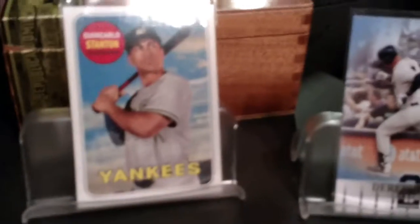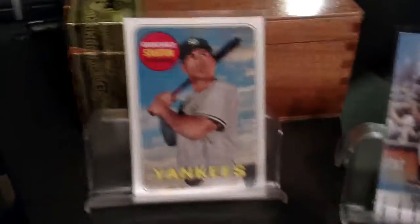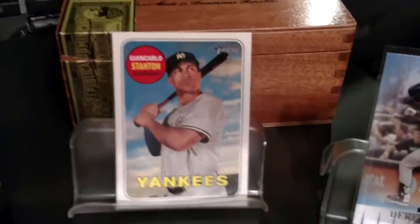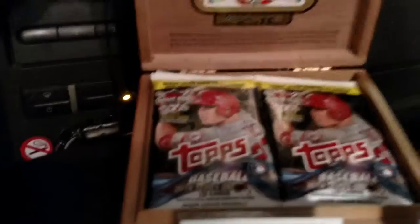Anyway, I think I showed you in the past I finally got Giancarlo Stanton in a Yankees uniform. I was so sick of buying 2018 cards and finding my man in a Marlins uniform — I mean, what is that? Finally got my Jeter, I got a couple of these Yankees team cards now, so I'm in good shape.